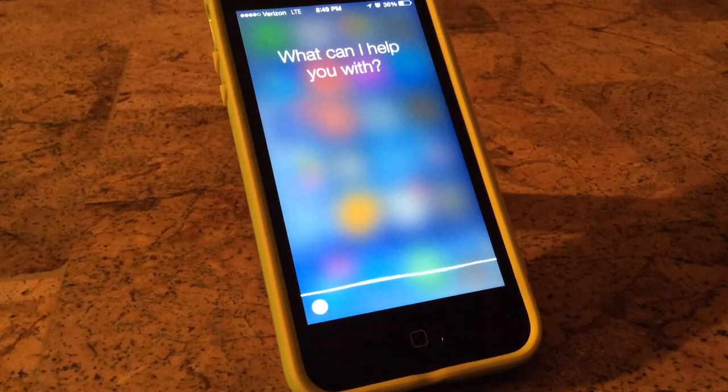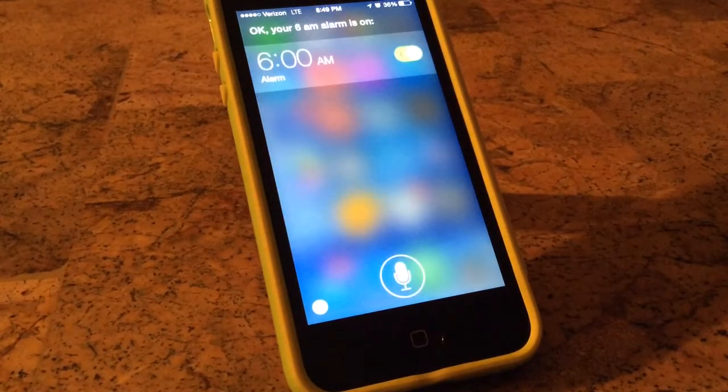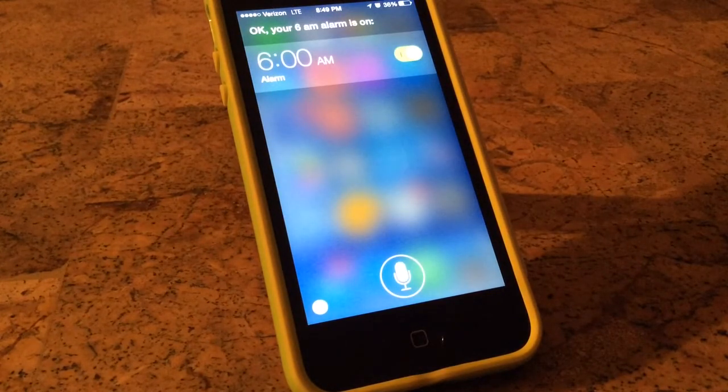Okay, your 6 a.m. alarm is on. I'm definitely not getting up that early — that is just for video purposes. But as you can see, she is responding perfectly again, knock on wood. So if any of you guys out there are having this same type of issue, I hope this video helps.